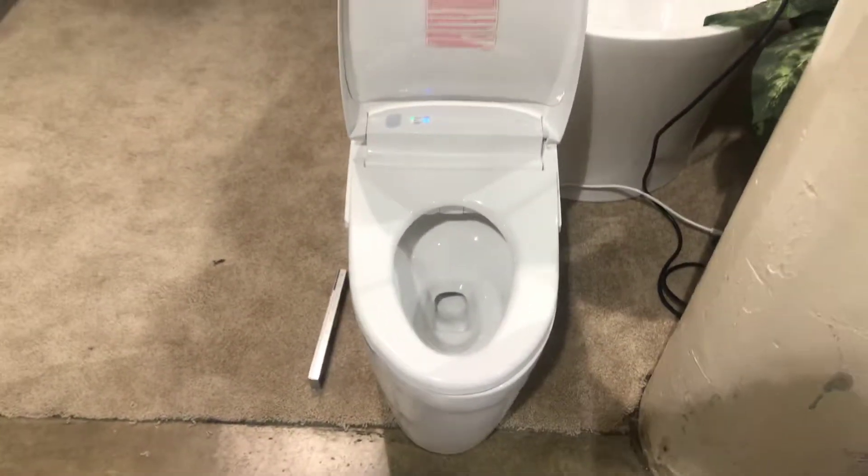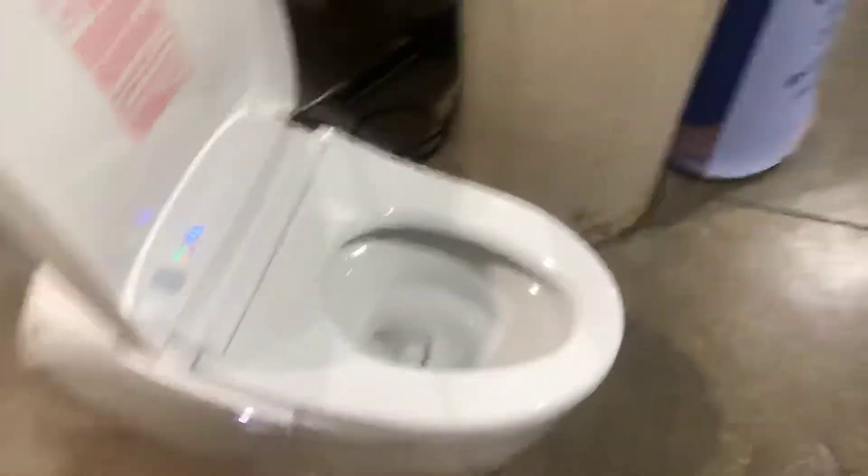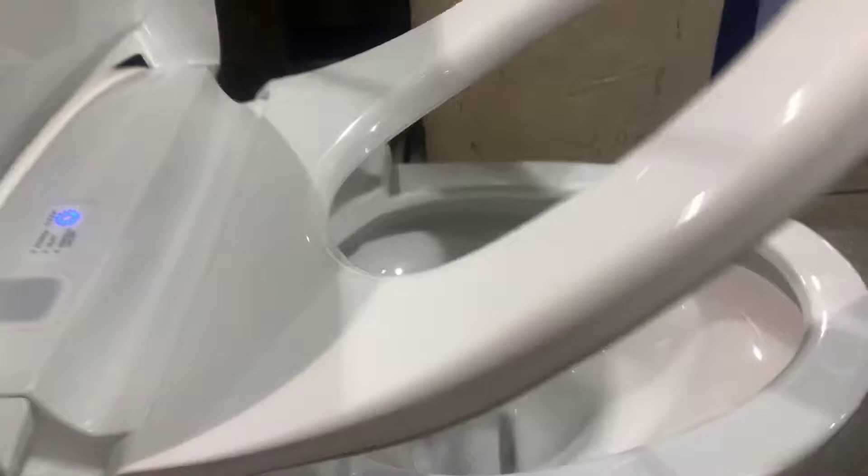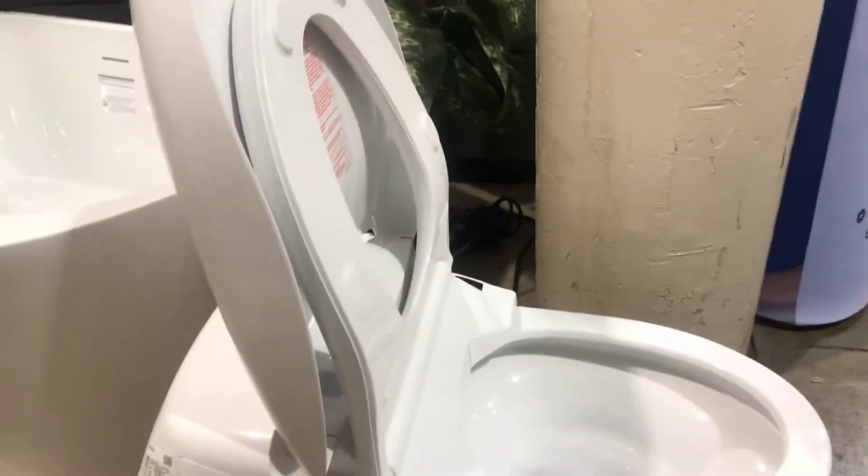Go over to the side of it and the toilet automatically opens up. It has the ability with a remote control to go on the sidewall. By simply hitting the button on the sidewall it'll lift the toilet seat up the rest of the way. Pretty awesome how all those functions work out.